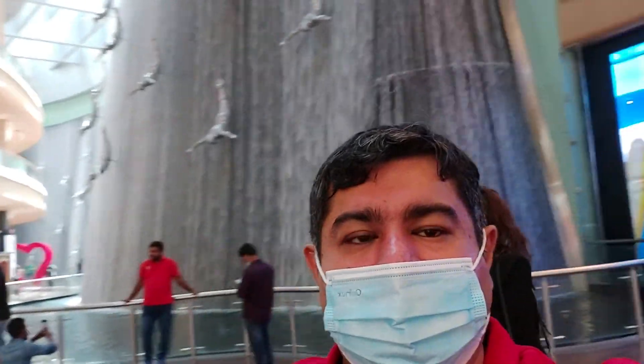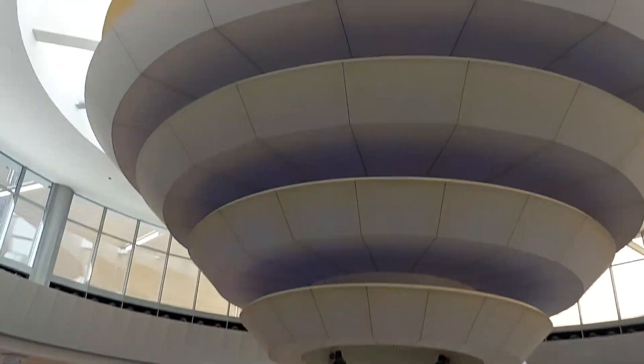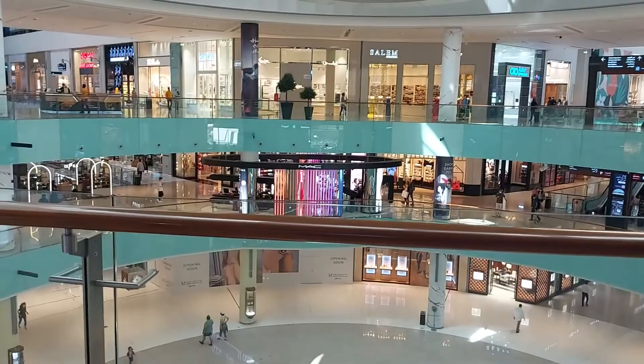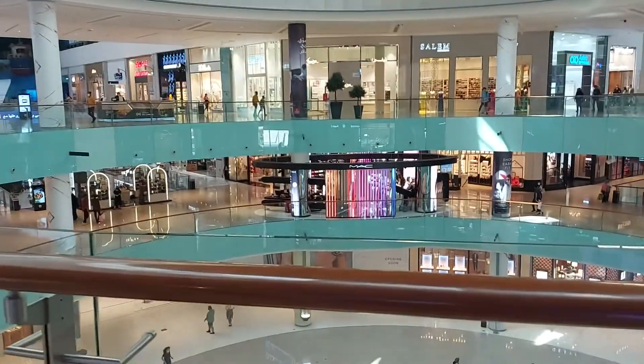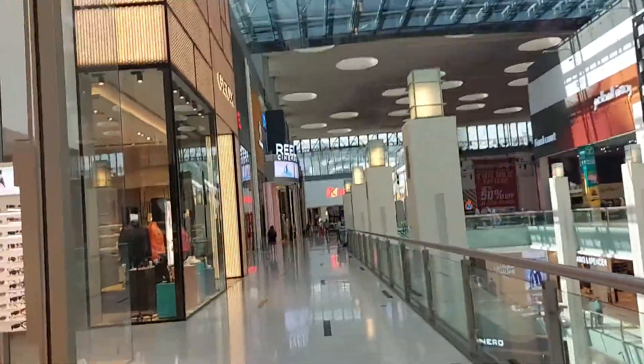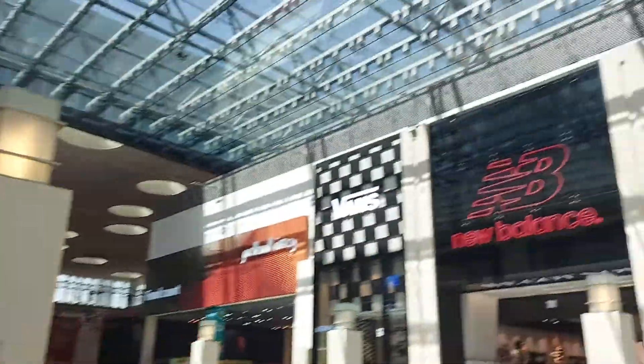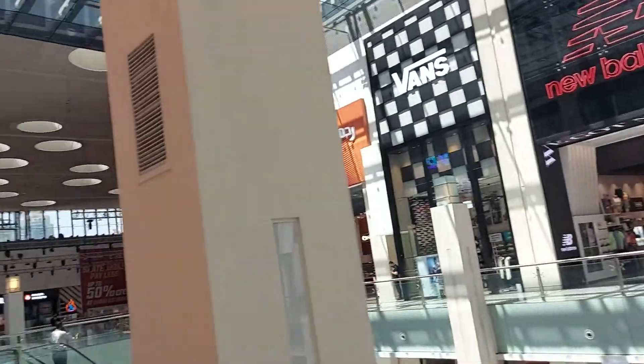Here is the famous waterfall at Dubai Mall. You can see the colours change in the centre here. We are here to see a movie — someone wants to watch the movies. This is Reel Cinema. Here is the balance basketball on the third and second top floor, and here is Marks & Spencer and Superdry store.